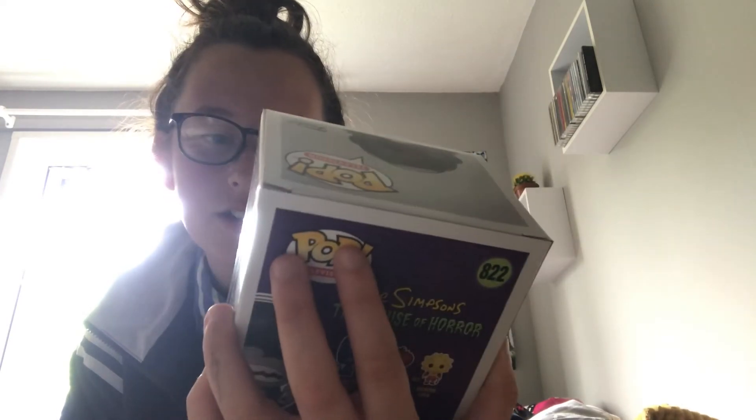Another Simpsons one — this is King Homer from the Simpsons Treehouse of Horror line. This was also from HMV on the 2-for-£10 deal, which means I've completed this line. I just need the Vampire Burns and Groundskeeper Willy but they're Comic Con exclusives so I haven't found them yet. But I'm not going to complain.